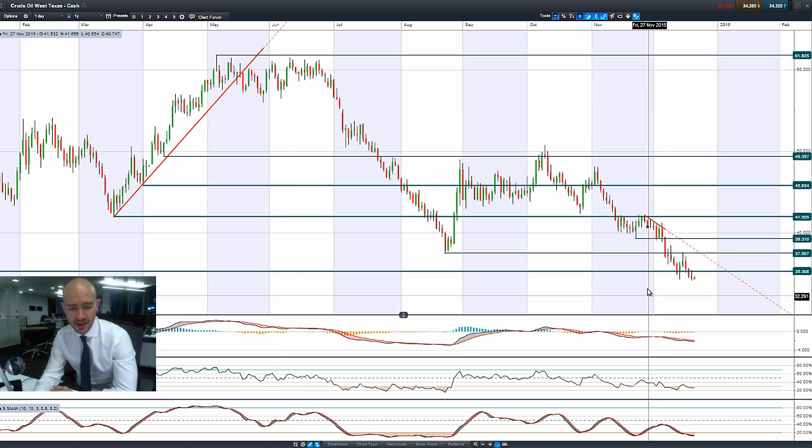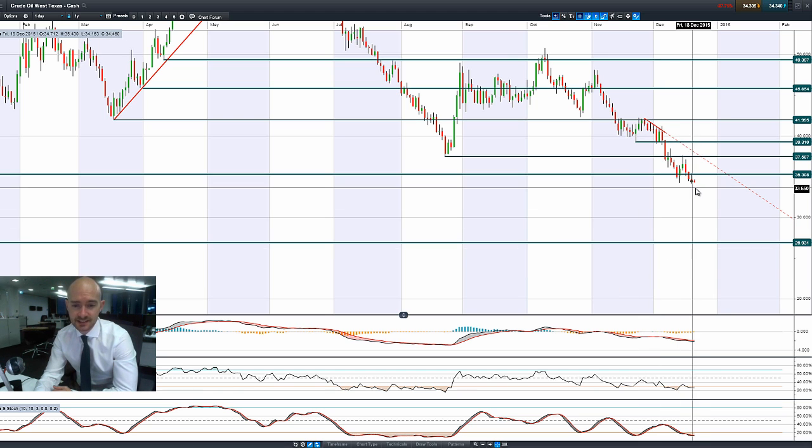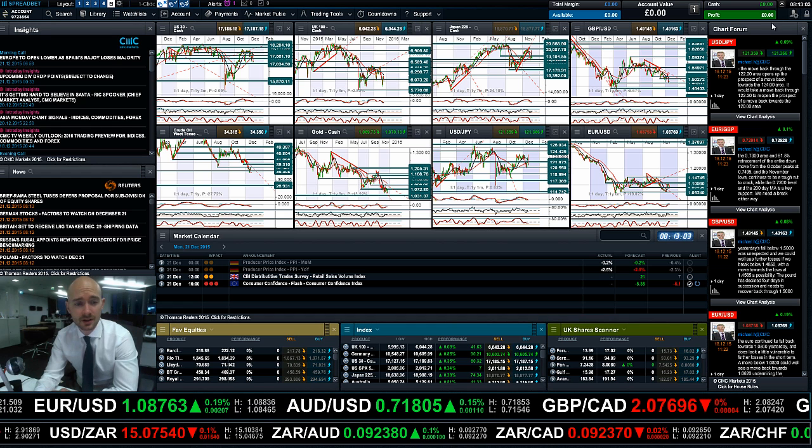Moving on to West Texas Crude, it's edging ever so slightly lower on the intraday charts. We're at the bottom of its scale at $34.30 — one of its lowest marks in about 11 years. We're just about to hit the longer-term potential support at $27, with $35.30 being potential resistance.